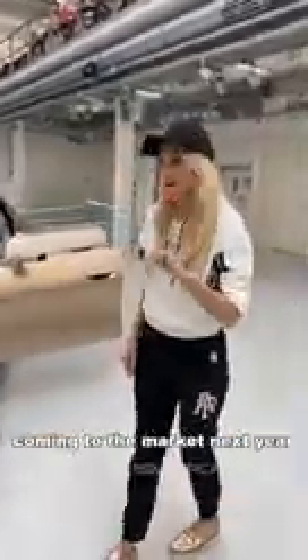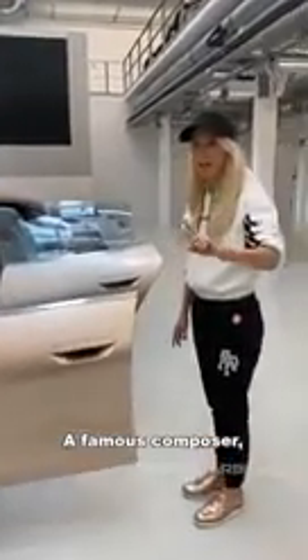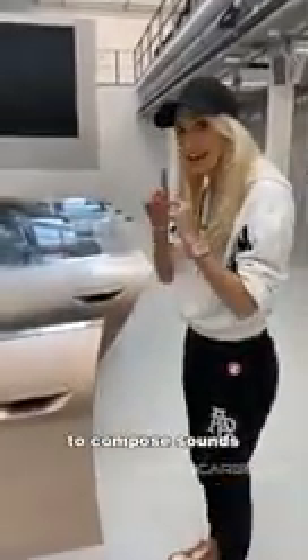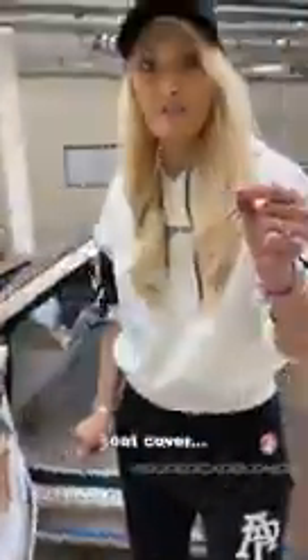BMW has teamed up with famous composer Hans Zimmer to compose sounds for the door closing and opening, and for these crystal details on the lock and unlock buttons. Let's grab a seat cover to keep it in mint condition. All right, let's get in — look at all these crystal details in here.